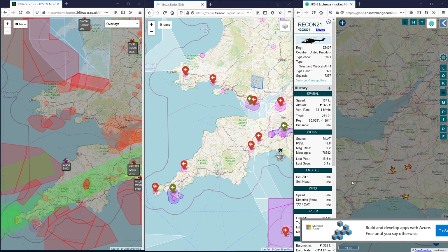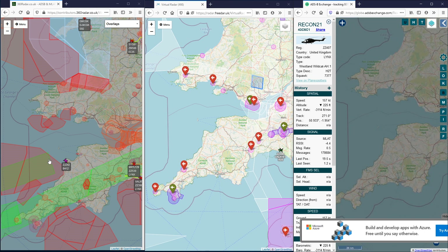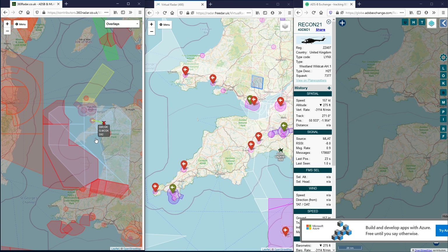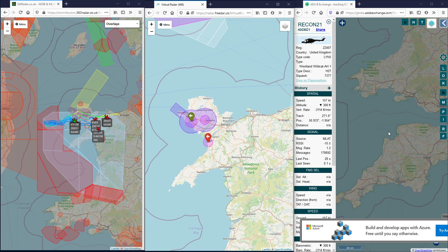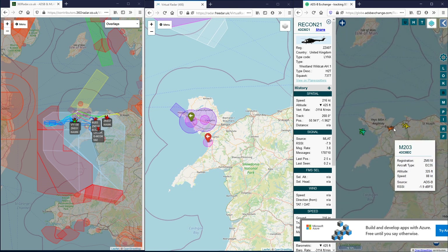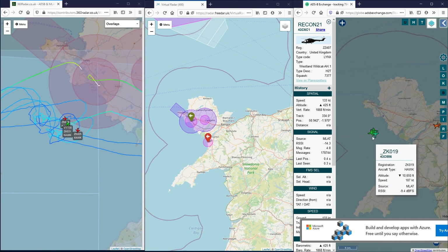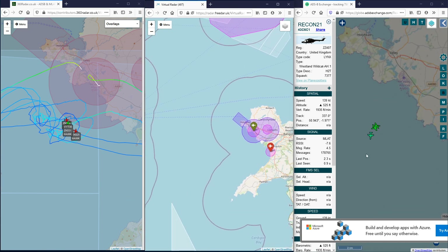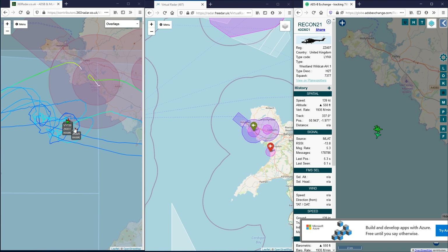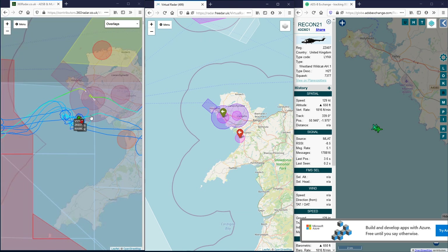We've got one contact on 360 Radar, nothing on 3DAR, nothing on ADS-B Exchange. We had some Hawks a little while ago at Valley. So looking at the Hawks - we have a gaggle, or probably a formation. These three are on ADS-B Exchange and 360 Radar, but 3DAR is struggling with them.